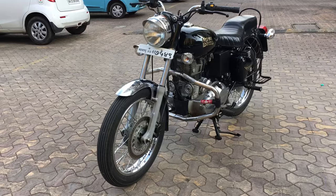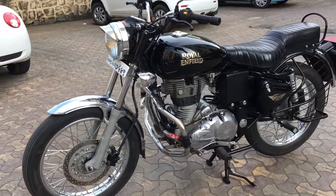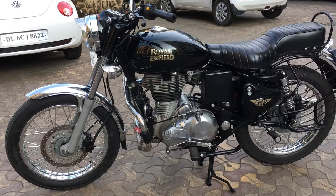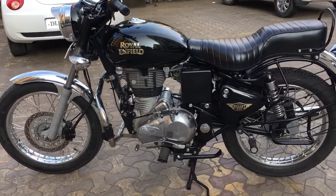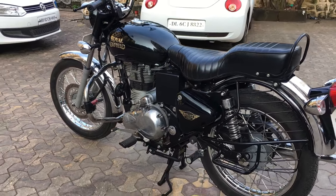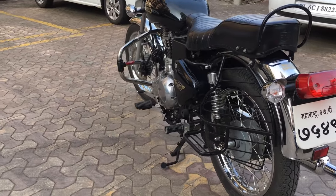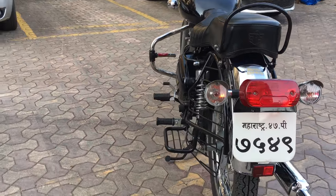The wheelbase is 1370mm and ground clearance is 135mm. The length of the bike is 2140mm, the width is 810mm, and the height is 1120mm. The kerb weight of the Bullet is 187 kilos.